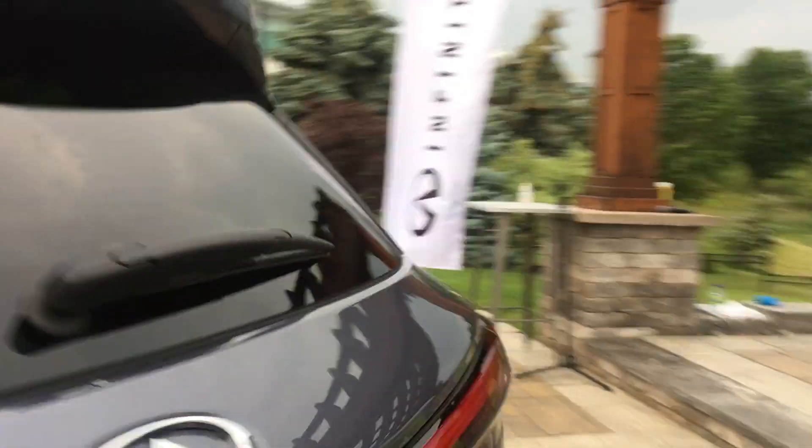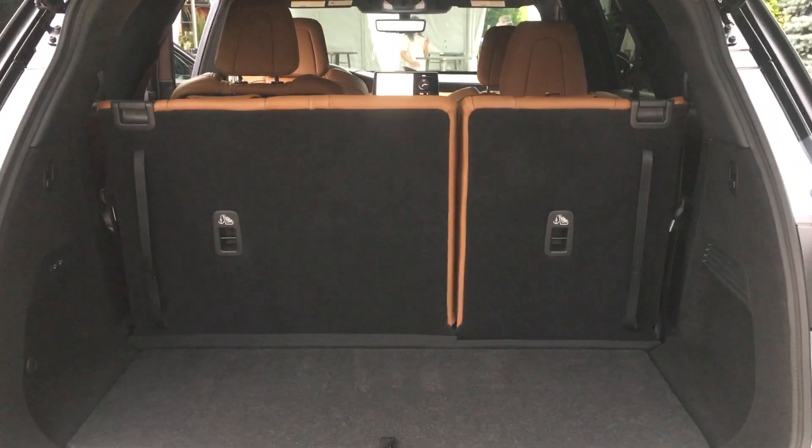You can access the trunk easily — you can kick underneath it or just traditionally touch a button, and that reveals the cargo space.